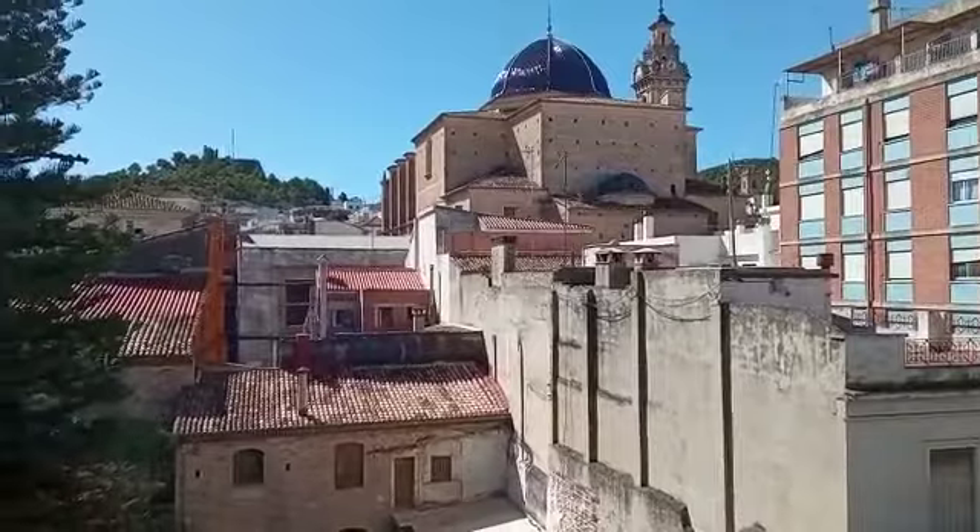And a little balcony here, looking up at Santa Maria. What a lovely view — how beautiful.